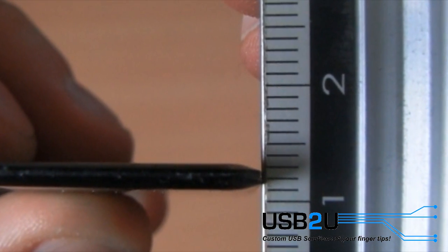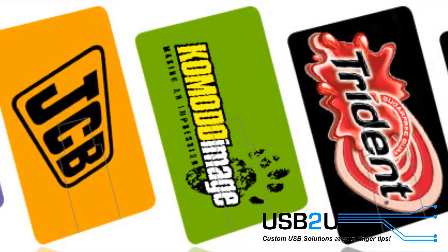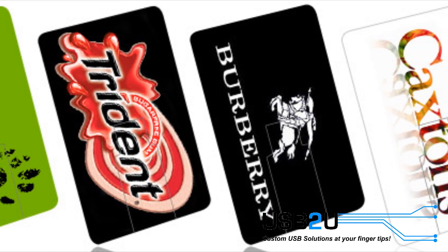The latest generation of credit card USB drives are only 2mm thick, which means they fit comfortably into any wallet or purse. With the large area on the credit card, more scope is given to print complex images. Printed credit card USB flash drives look fantastic and make a real visual impact.